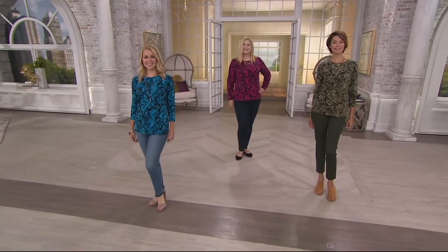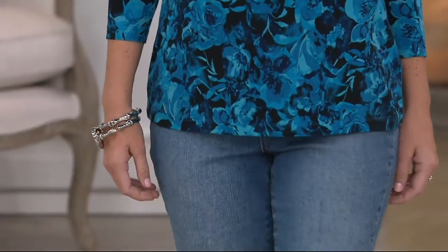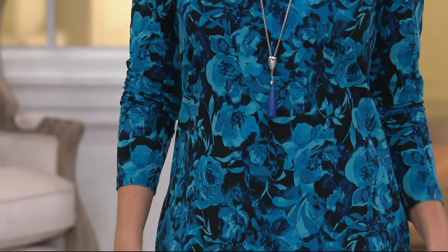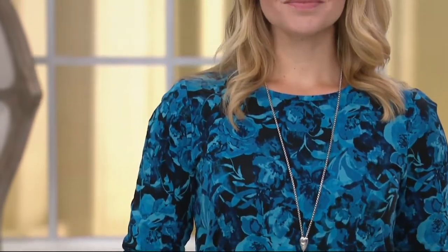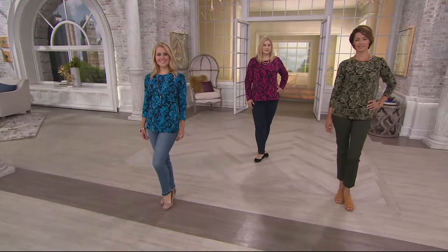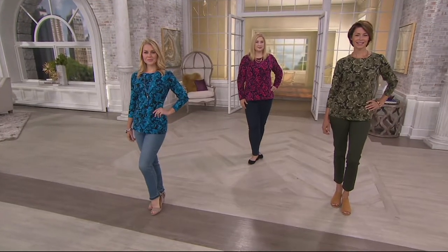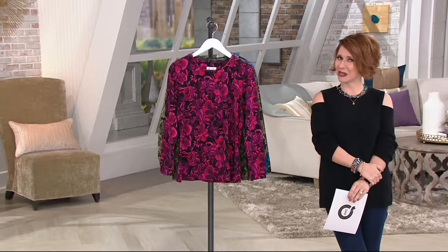There's floral prints and there's floral prints. This is a floral print. This is pretty — this is a little sensuous, actually, the way that it's done all on that black background. You're not showing any skin of any kind, but there's just this very sort of almost dare I say seductive quality about the way this print was put together.